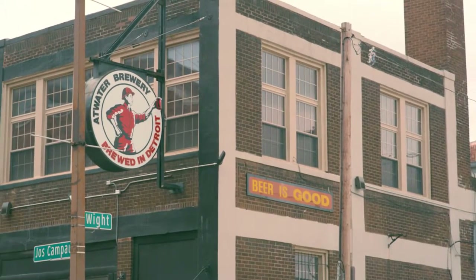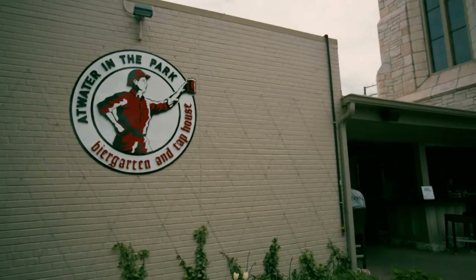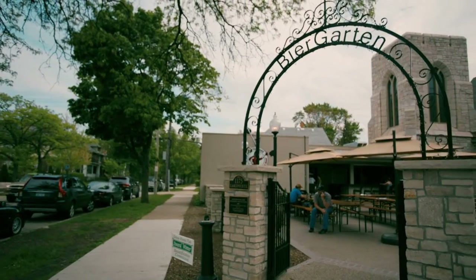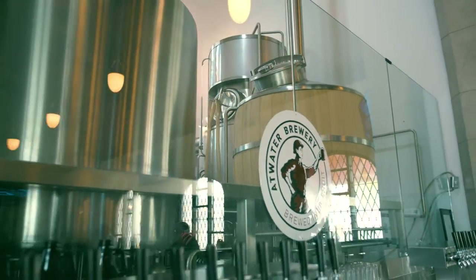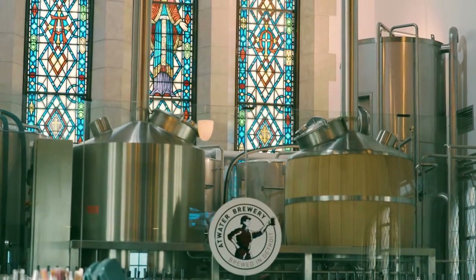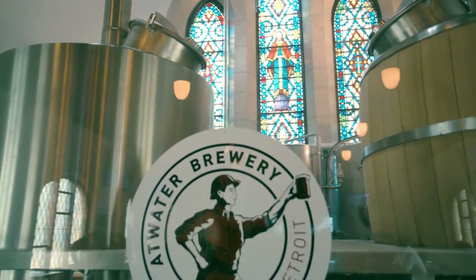We have our main facility, which is located a block up from the Detroit River. We also have the Atwater in the Park nameplate, which is a beer garden taphouse project. We actually reclaimed and renovated an old church, put the brewery equipment up on the altar, and reclaimed all of the pews as seating and made the bar out of them.